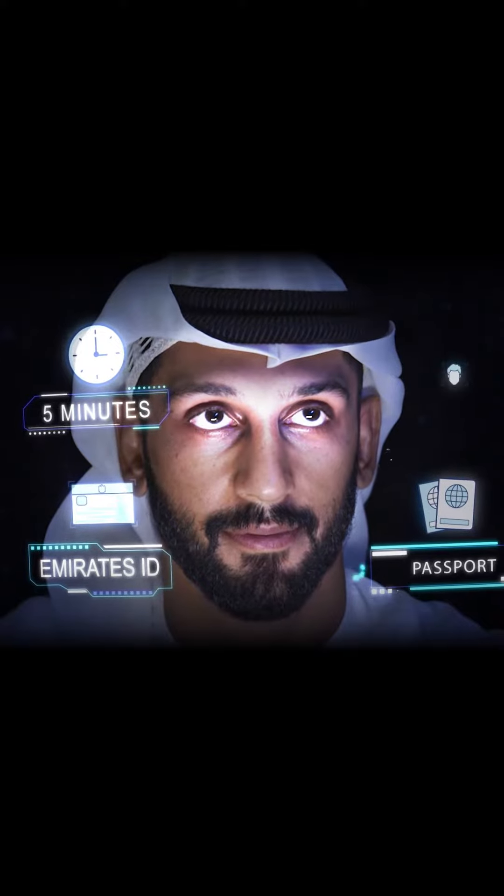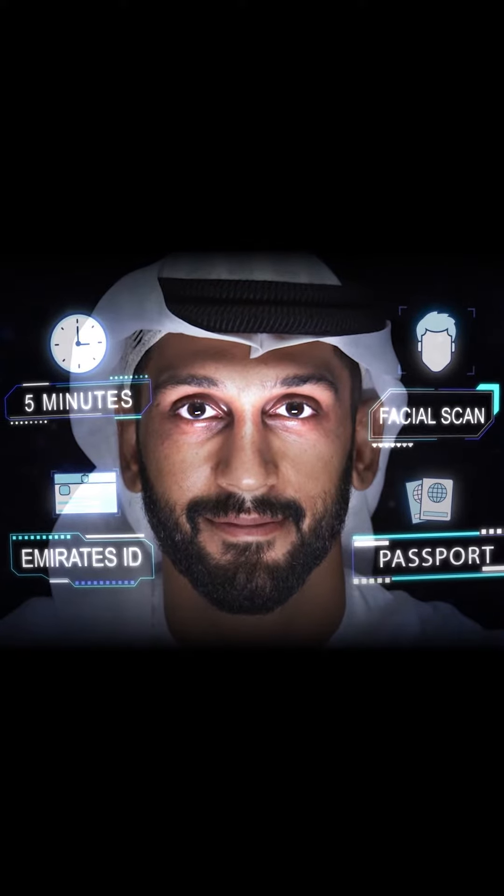Thanks to Digital Innovations, in partnership with the Ministry of Interior, joining Adib is now very simple. You only need 5 spare minutes, your Emirates ID and passport, and yes, your face.